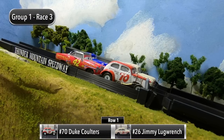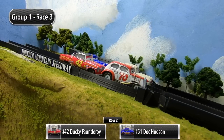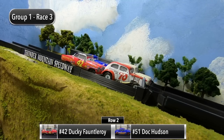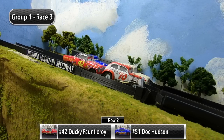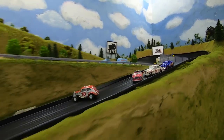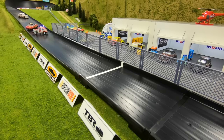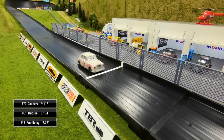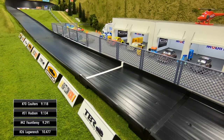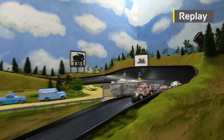For race number three, Duke Coulters and Jimmy Lugrange will start in row one, and then it's Ducky Fauntleroy and Doc Hudson in row two. They are off for race three — good battle for the lead going into one, Coulters leads out of two, Fauntleroy goes around. Hudson is making a charge to the front. It's going to be Coulters over Hudson by just over one one-hundredth of a second. Fauntleroy third and Lugrange in fourth.